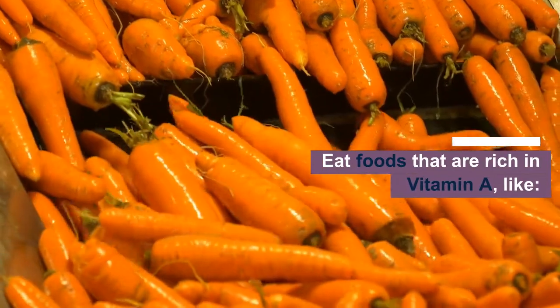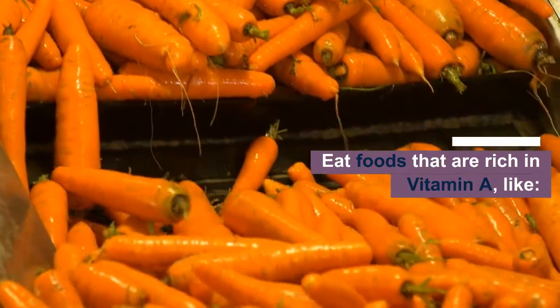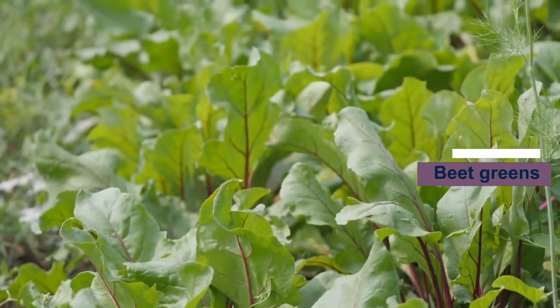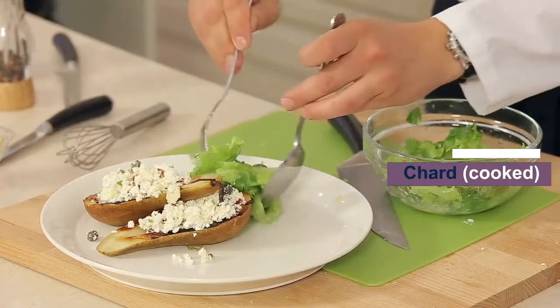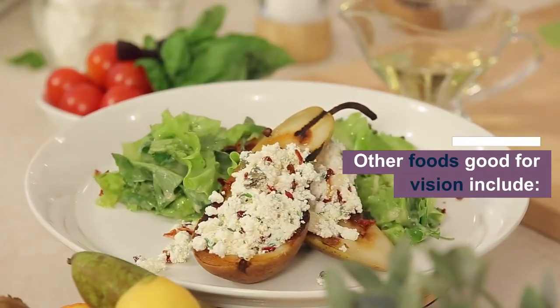To remedy this, eat foods that are rich in vitamin A, like beet greens, dandelion leaves, chard, and other foods good for vision include bell peppers.